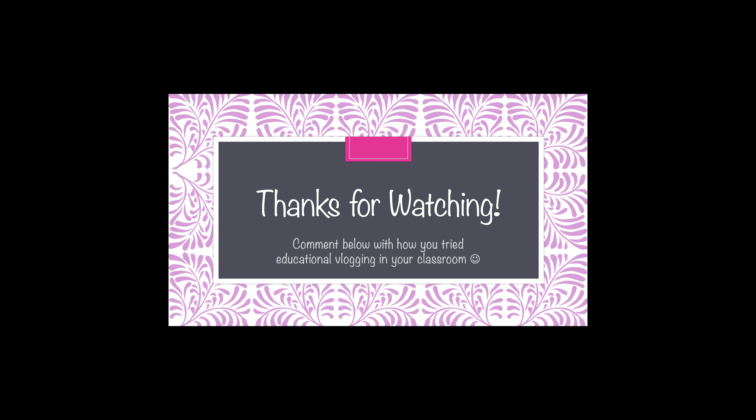Well, that's all we have for you today. Those are five benefits to educational vlogging in the classroom. I really hope that you give this a try.